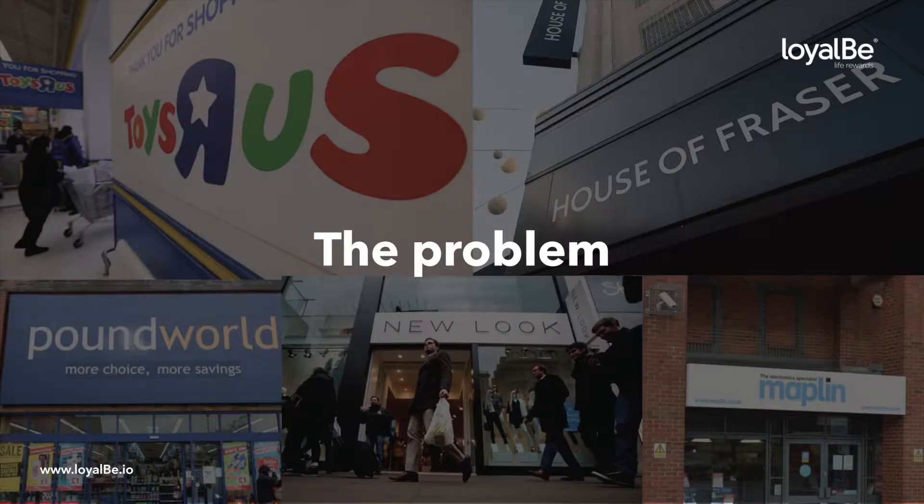High street retailers suffered their worst performance on record in April of this year. All hope is not lost though, because certain bigger brands such as Starbucks and Tesco have actually seen modest growth, which they attribute to their huge investment in their digital loyalty schemes. This allows them to make informed, data-driven decisions whilst also delivering a great customer experience.